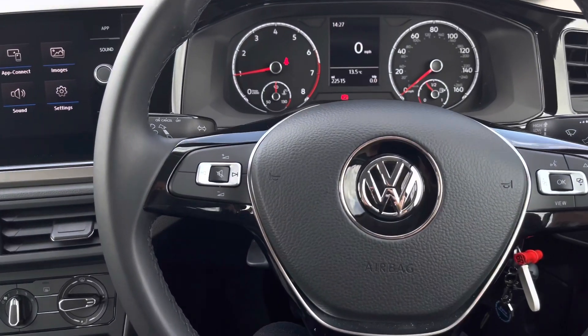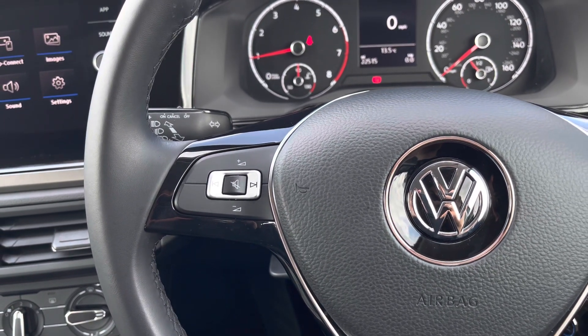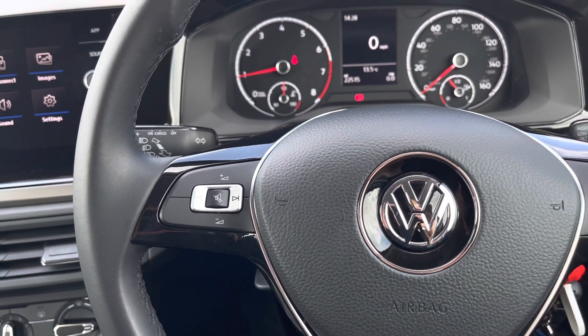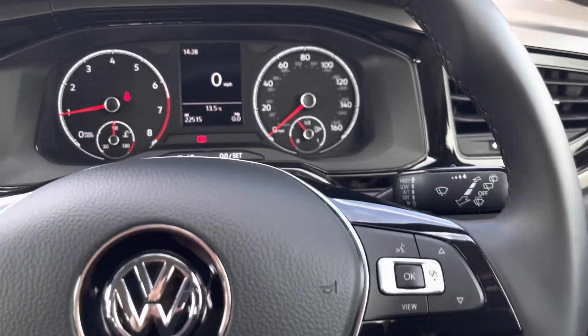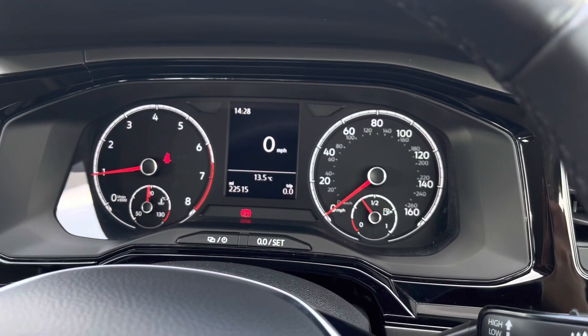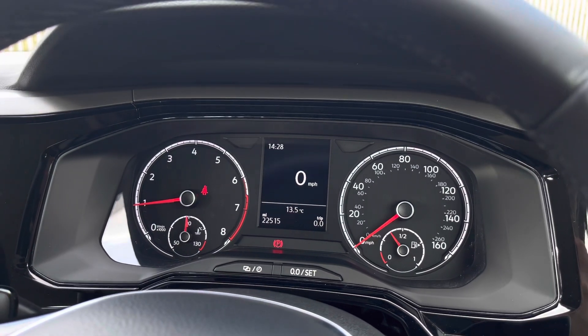Moving on to the multi-function steering wheel — here we can access some of the car's features without removing our hands. We have volume adjustments on the left, and panning over to the right, using the controls you can customise what you want to see in your digital dash display screen, where you'll find all your key driver information and settings, located in the centre of your instrument cluster.